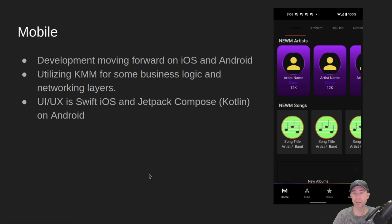The mobile team is also making progress. They are utilizing Kotlin Multiplatform Mobile for a lot of the business logic and some of the networking layer. They're also doing best-in-class UI frameworks for each platform — developing in Swift on iOS, and using Jetpack Compose on the Kotlin Android side. I've got the demo app running on my Android device already, so they are making good progress there.